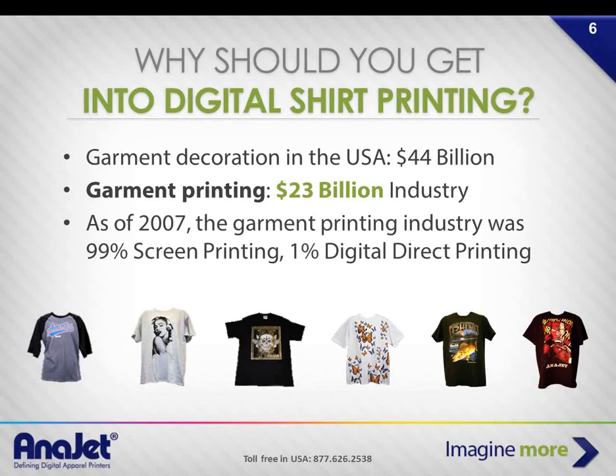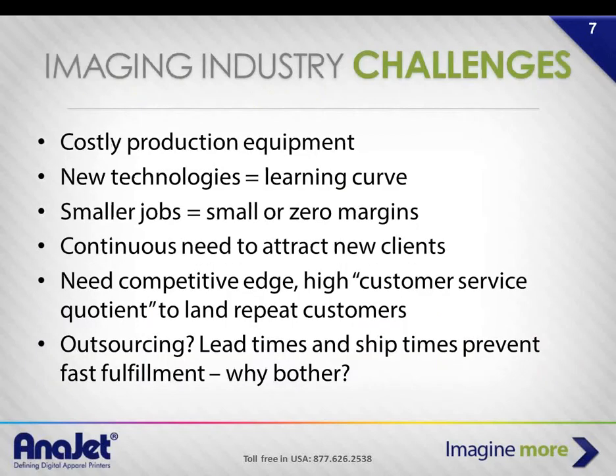Why would someone look at direct-to-garment specifically? It's a huge industry — a $23 billion industry in the United States, including every method: screen printing, direct-to-garment, dye sublimation, and any technology that applies an image to a ready-made garment. As of 2007, data showed the industry was 99% screen printing and 1% digital direct printing. We believe that number has moved up to perhaps 2% or 3%, and there are some really nicely done digitally printed garments as examples.